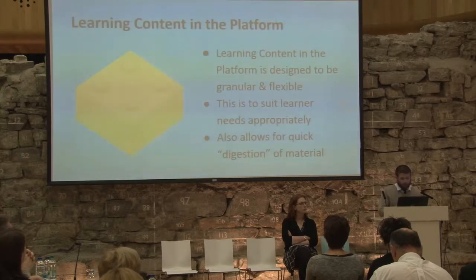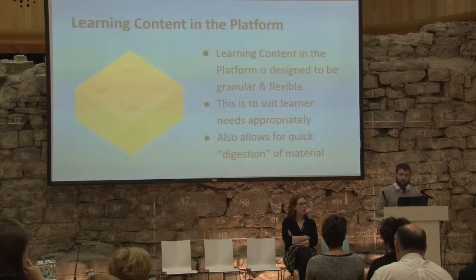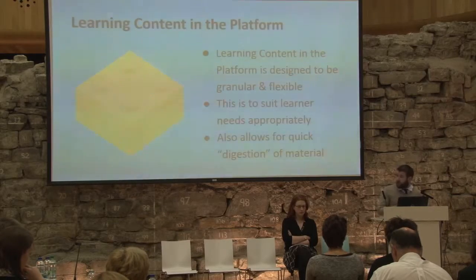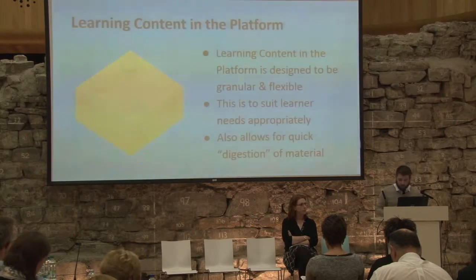Learning content in the platform is designed to be very granular and very flexible, to suit learner needs appropriately and to allow for quick digestion of material. Another finding from the research conducted at the beginning of the project is that third-level instructors are very busy people with only so much time to dedicate to training. So one important element we wanted to ensure remained in the project was that learning content was quite digestible — that people would be able to access and take the information quickly and then put it to use quickly.